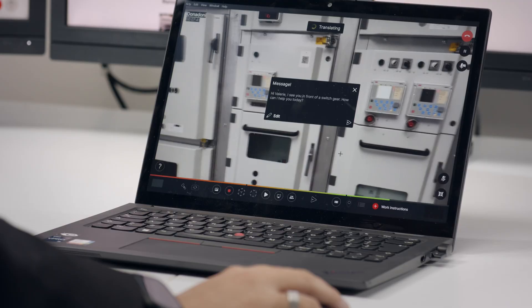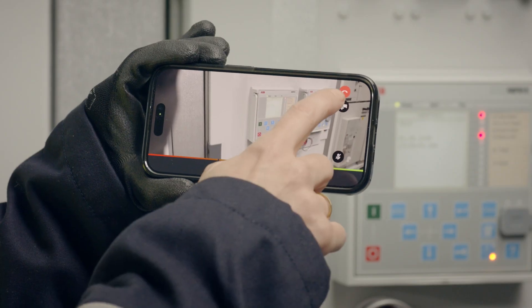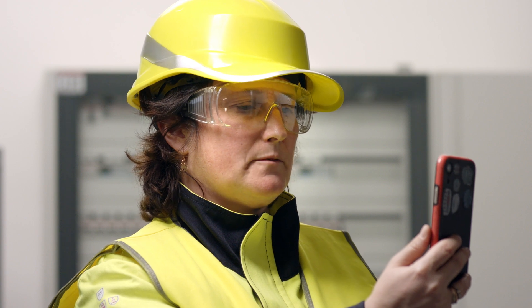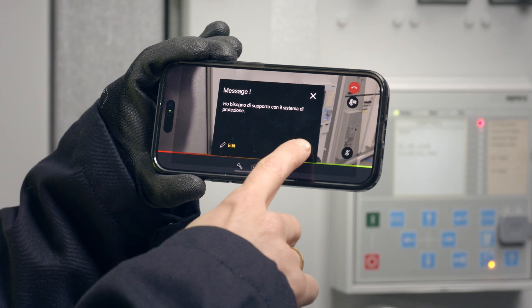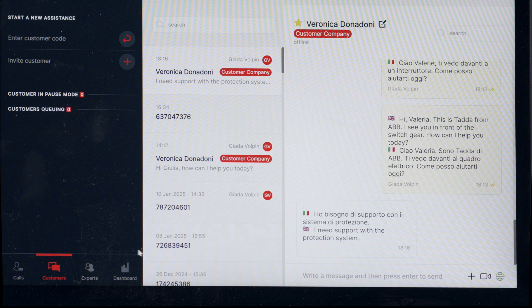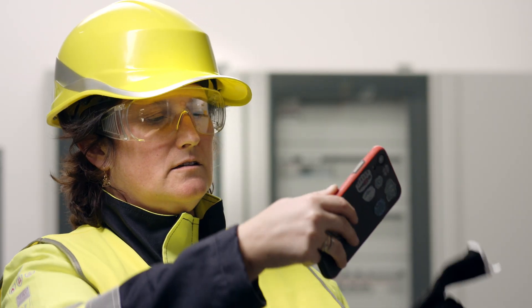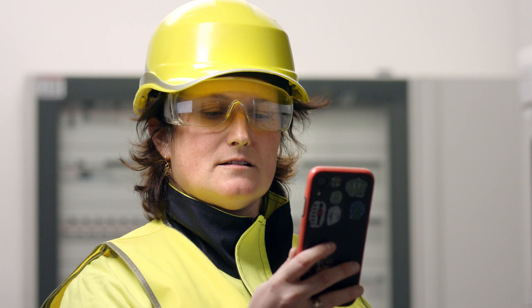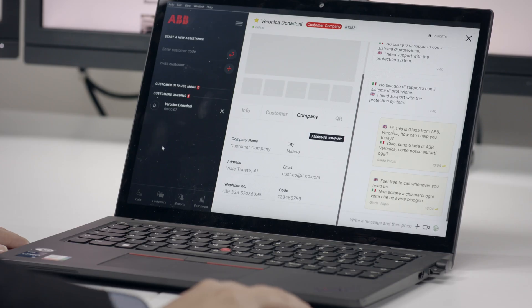How can I help you today? I need assistance on this protection device. Giada and Veronica can interact in the language they are most comfortable with. The system's real-time translation feature allows communication in over 120 languages, making content available as subtitles and playing the corresponding AI-generated voiceover.